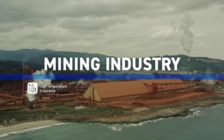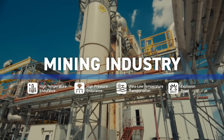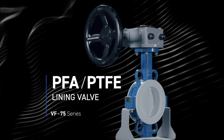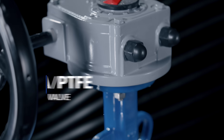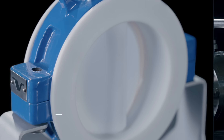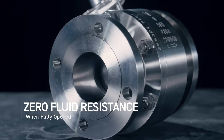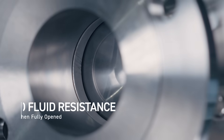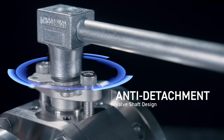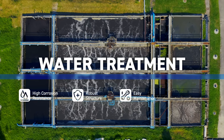In mining, industrial fluids are diverse, often characterized by high viscosity, high particle content, and high corrosivity. The demands on valves are relatively high and special. Fluorine lining material provides high corrosion resistance and is suitable for strongly corrosive fluids. The fully open and shut off design has no resistance when fully open and does not affect the flow of high viscosity fluids, with low torque and stable, easy operation.